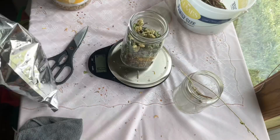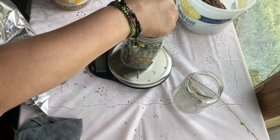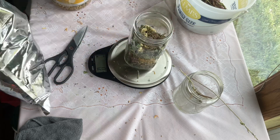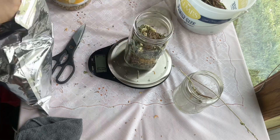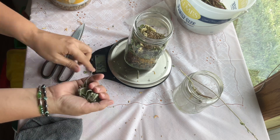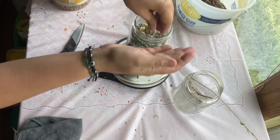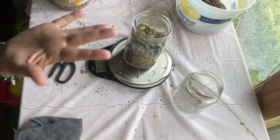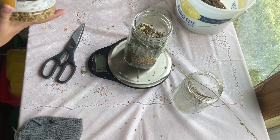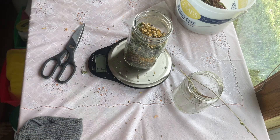Our next one is gotu kola — about half to one gram. These ratios are just mine; you can definitely add more. Gotu kola is great for wound healing and beneficial to the skin. Next is sage — I put approximately one gram of sage. Sage is great for toning tissues, good for pain relief, mouth ulcers, canker sores, and bleeding gums.